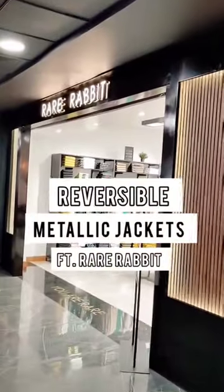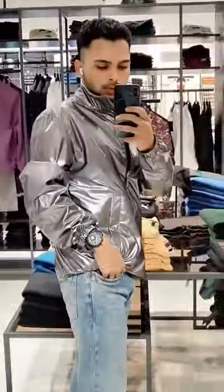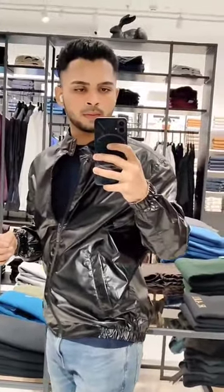Check out this super cool reversible jacket from Rare Rabbit. The coolest thing about this metallic jacket is you get to wear it with two different colors in a single jacket. They are available in four different colors: gold, black, silver, and green. The price of the jacket is ₹4000 on the Rare Rabbit website — the links are mentioned in my highlights and stories.